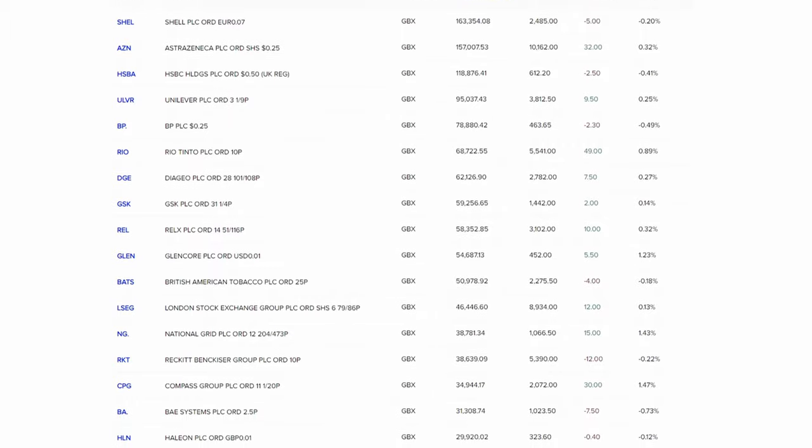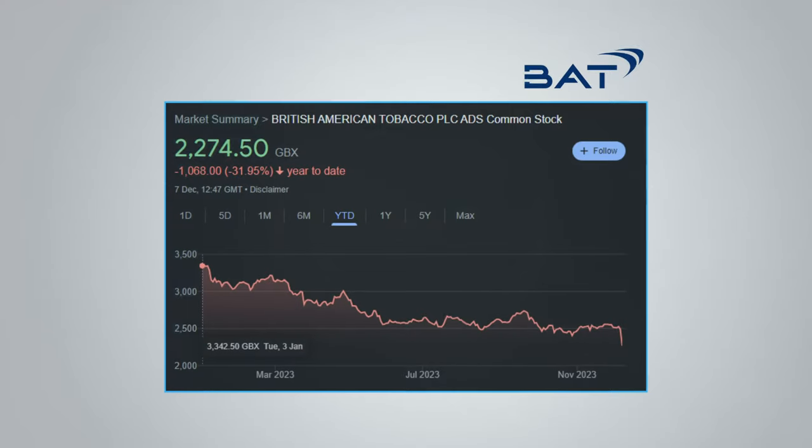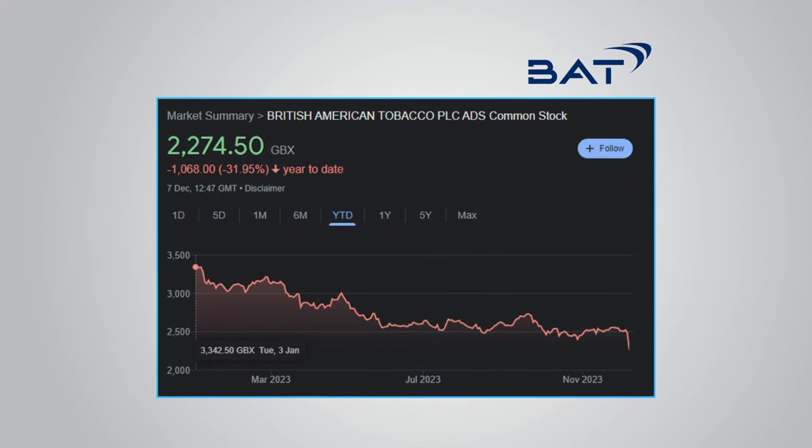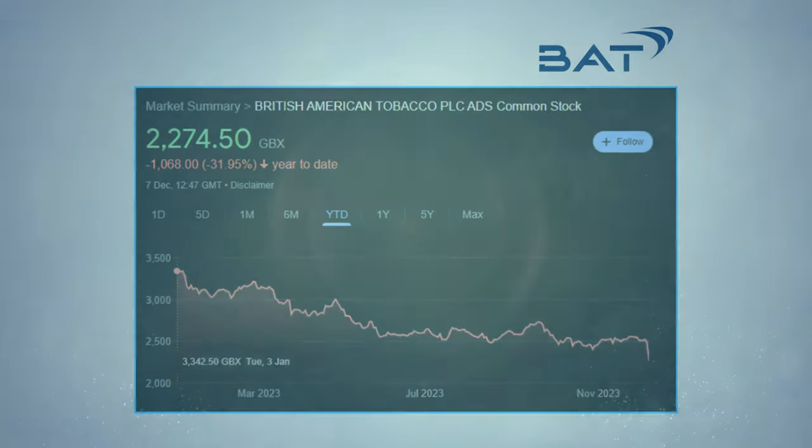Stocks that maintain a high dividend yield for a long time usually are very mature businesses with little to no prospects of growth, and in some cases like British American Tobacco they can operate in industries that are arguably in terminal decline.